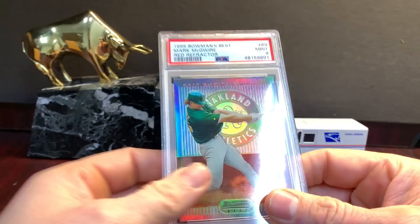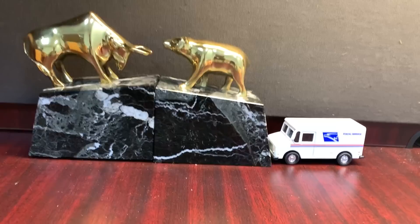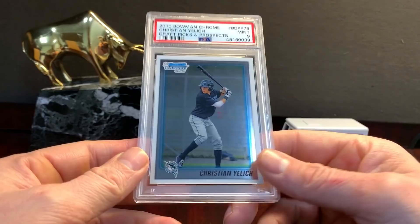McGwire — '95 Best Red Refractor in a nine — that's sick. That's crazy — every card got graded, I don't think I've ever had that happen. They are low-end cards so I don't think people are trimming some of the cards I send in.